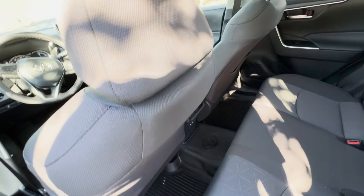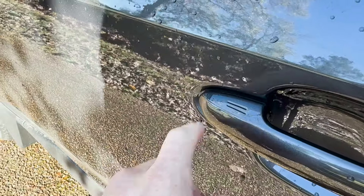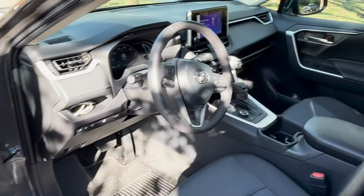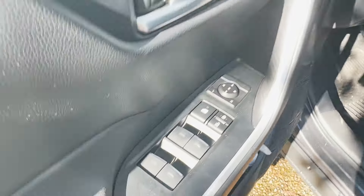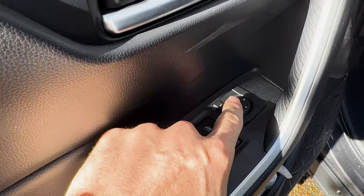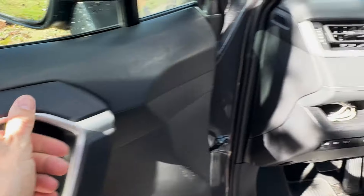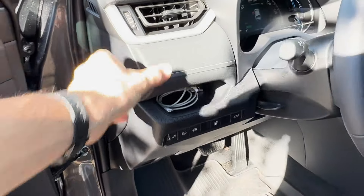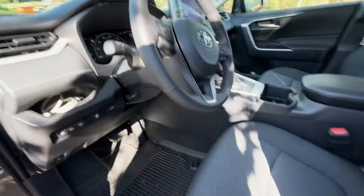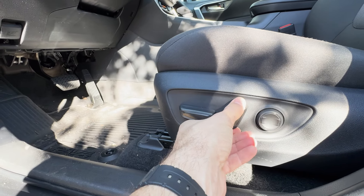Moving toward the driver's side, let's explore the door panel. The handle has a smart keyless entry feature — if you have the fob with you, a simple touch will lock or unlock the doors. This model also includes power windows for all windows, a window lock, a power door lock system, and controls for adjusting the side mirrors. The driver's seat is fully electronically adjustable — the passenger seat is not — but you can find the perfect position by adjusting the seat back, raising or lowering the seat, or adding lumbar support.